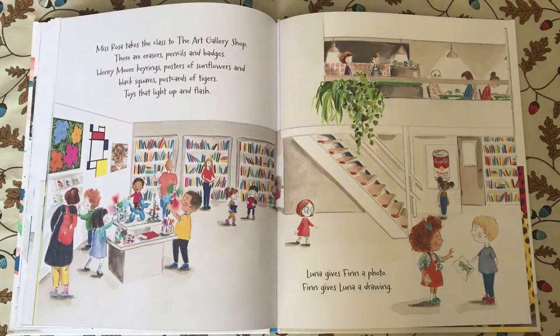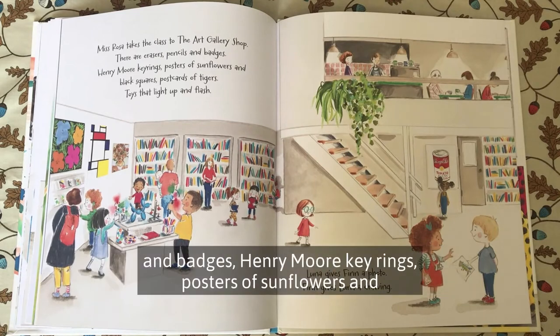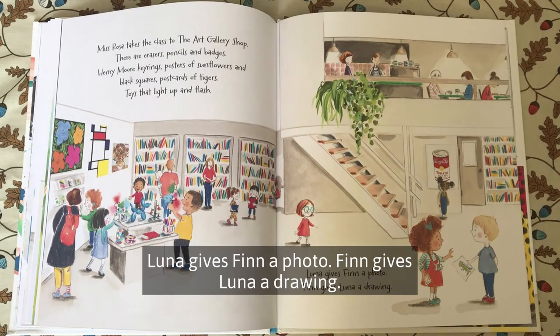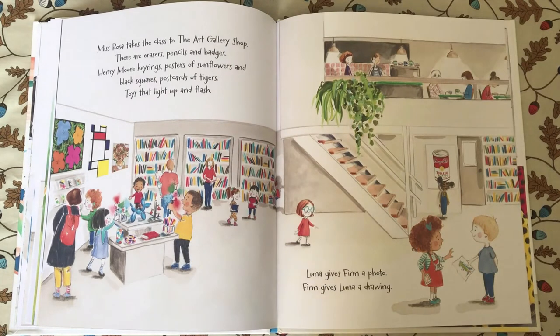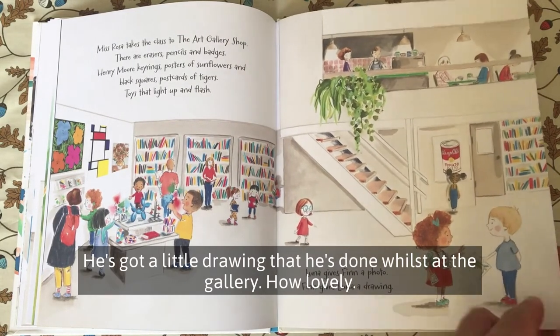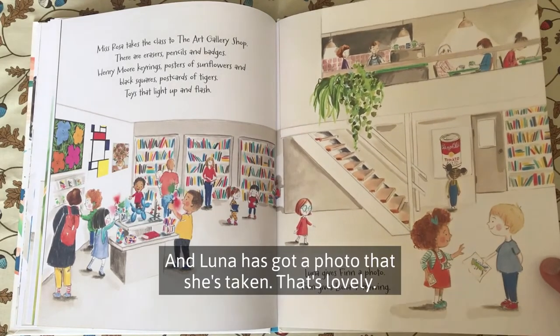Miss Rosa takes the class to the art gallery shop. There are erasers, pencils and badges, Henry Moore key rings, posters of sunflowers and black squares, postcards of tigers, toys that light up and flash. Luna gives Finn a photo. Finn gives Luna a drawing. He's got a little drawing that he's done whilst at the gallery. How lovely. And Luna's got a photo that she's taken.